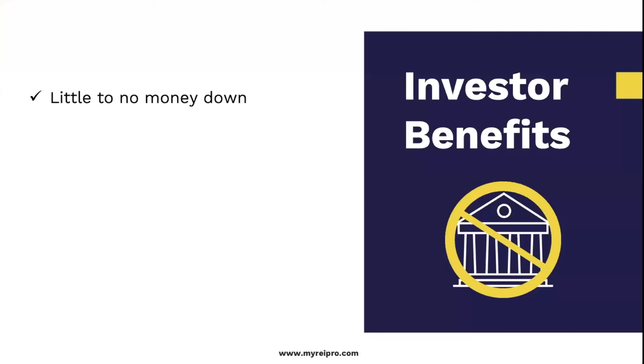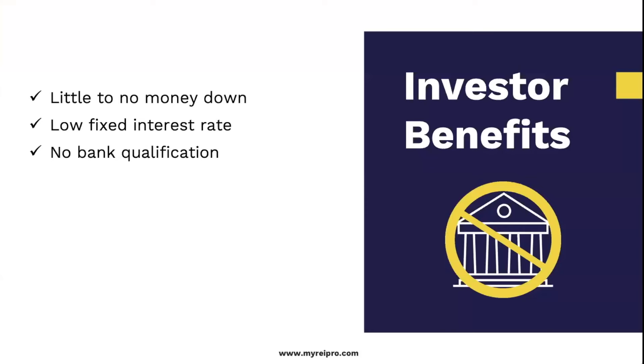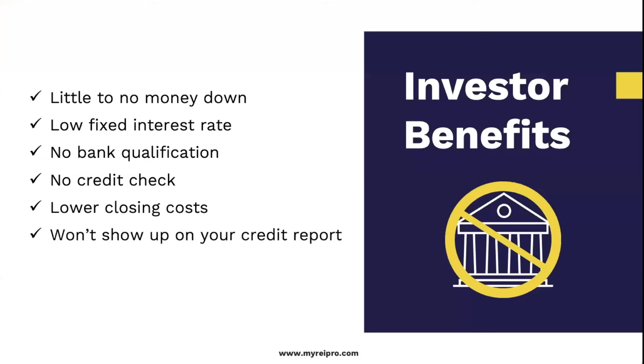Some of the benefits for an investor: little to no money down, low fixed interest rate — remember, we are deciding the terms with the seller. No bank qualification, no credit check. In 20 years, not one seller has asked me for a credit check. Lower closing costs, less paperwork. It doesn't show up on your credit report, so you can buy as many properties as you get your hands on. Easy to sell to another buyer — because we already live on terms. What's the difference if they go to a bank or come to me and do the same thing?